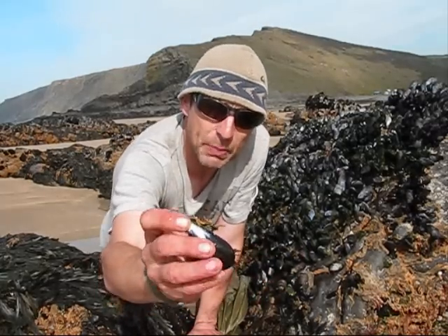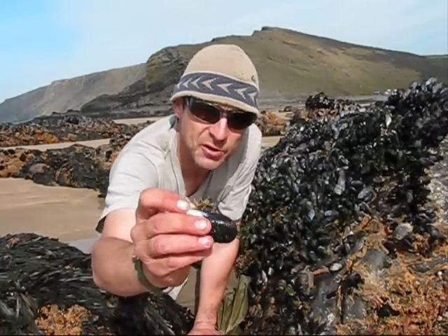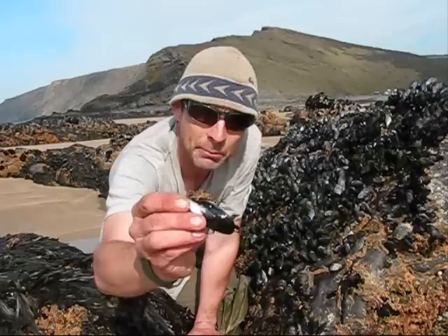That's how they're held on. This is the beard — what we call the beard — these are the little stringy parts attached to the rock. I'll show you when we're cooking them later how to remove that.